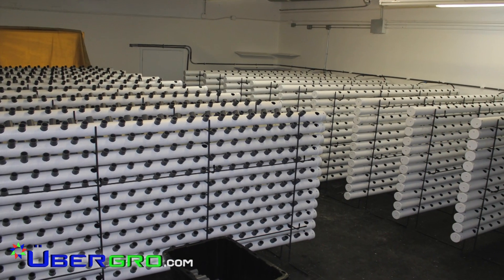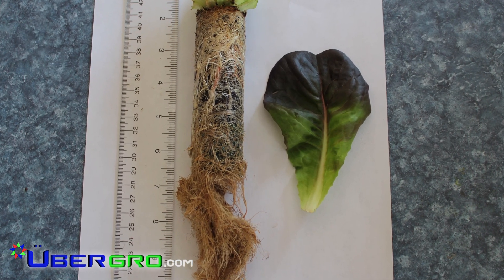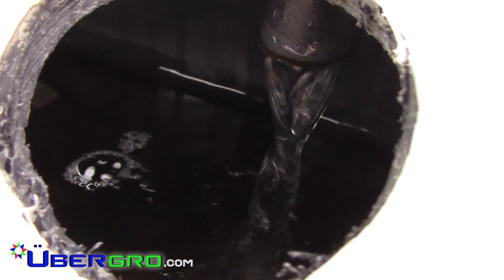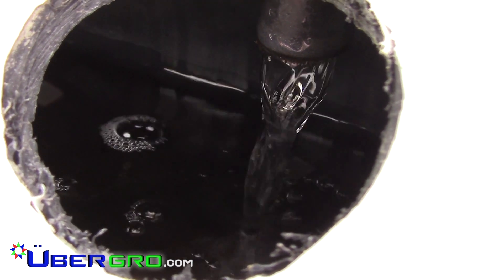Our innovative construct for food production combines triple root zone technology with biofiltration and high-density vertical linear irrigation. This closed-loop aquaponic system requires only 3% of the water typically used in terrestrial acre farming.